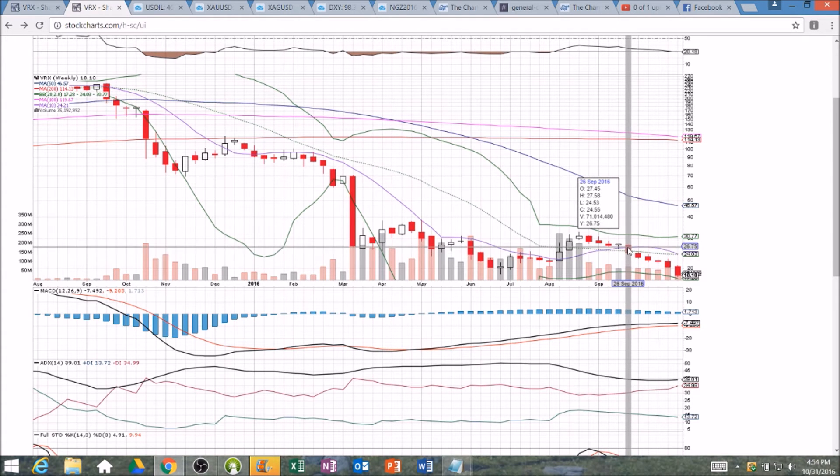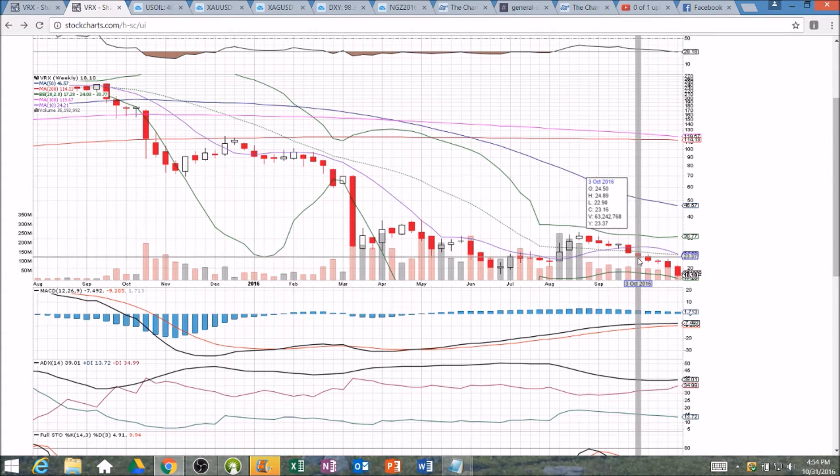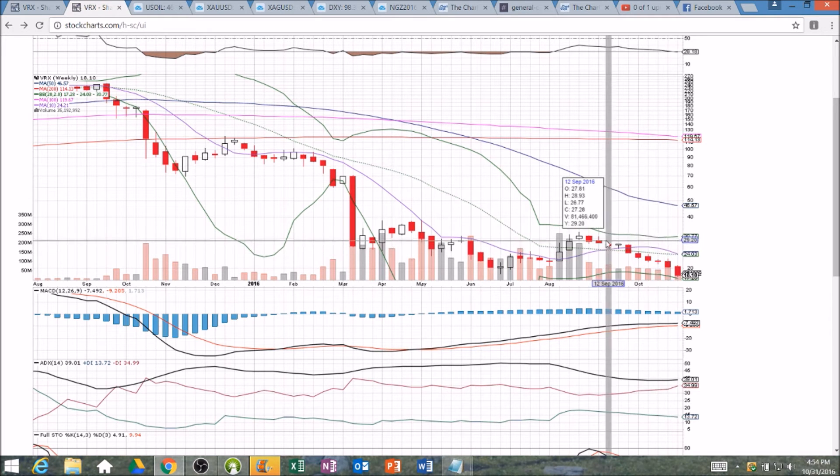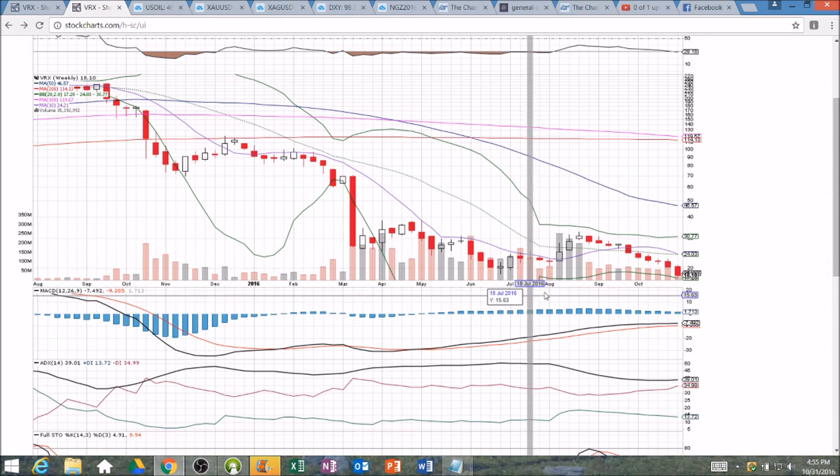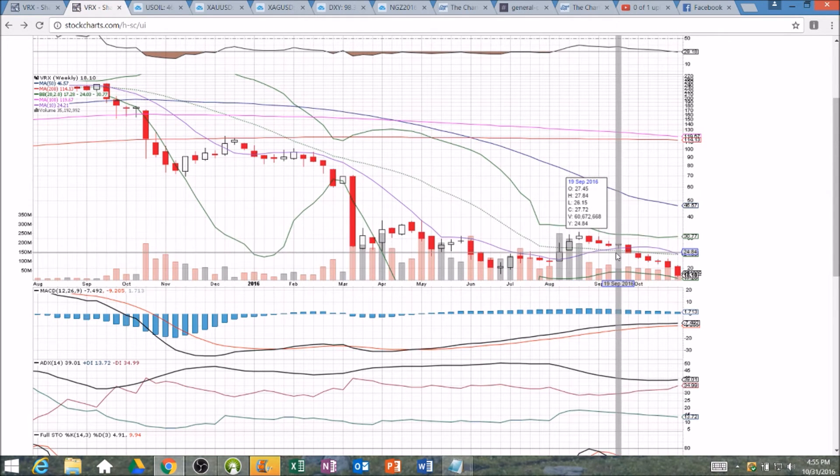We might be looking for a bullish entry if we get any follow through on this candlestick. Obviously, we didn't — fortunately, we didn't. We lost that middle Bollinger Band support the very next candlestick, absolutely no follow through for the bulls. And then we've seen five weeks in a row of straight downside since then. That was the warning flag that the bears were in control when the bulls could not form a higher low and hold the middle Bollinger Band.